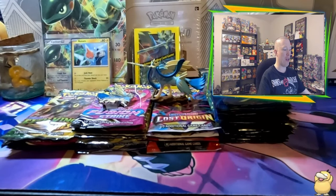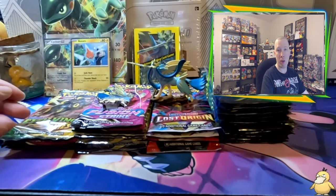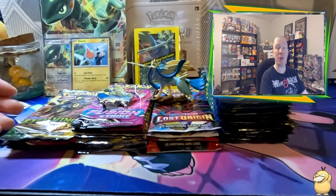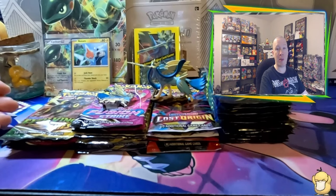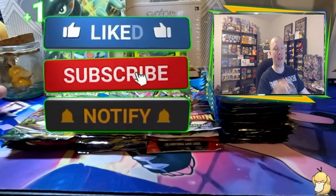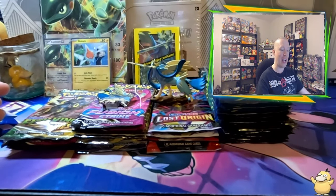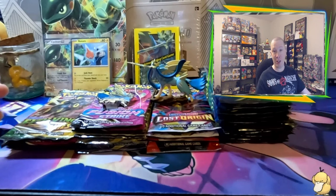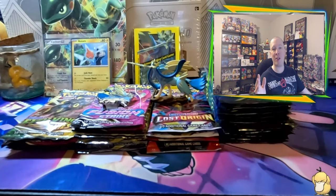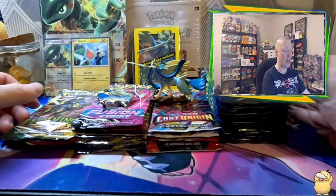Alright guys, we have our packs ready to go here and of course the products that came with. But before we show off everything, guys, if you are new to the channel and love Pokemon — especially pack openings, shorts, video gameplay, and more — hit that subscribe button. Turn on notifications so you guys can catch me on the next one. And of course, like, comment, and definitely share this week's vlog video. Without further ado, let's begin.